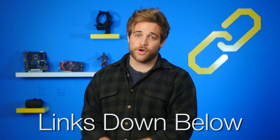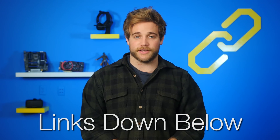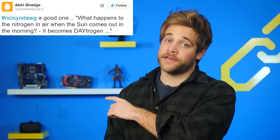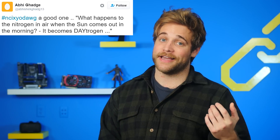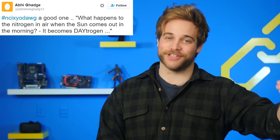Sources for all of today's stories can be found in the NCIX forum post linked in the description. What happens to the nitrogen in the air when the sun comes out in the morning? It becomes daytrogen.